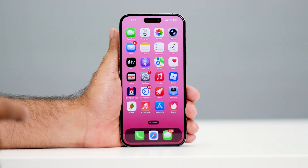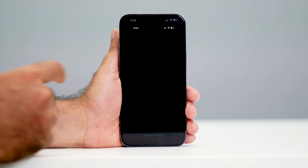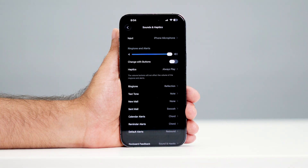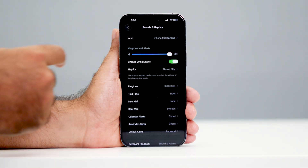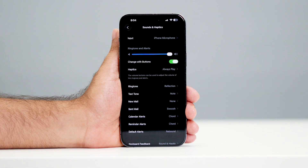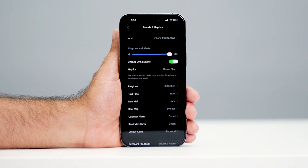If that's not working, then you have to do these steps. Go to Settings, scroll down and navigate to Sounds & Haptics, and tap on it. Here, make sure 'Change with Buttons' is enabled. Also make sure the volume is set to maximum — that is very important. Set the volume to the maximum and make sure 'Change with Buttons' is turned on.